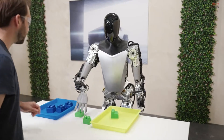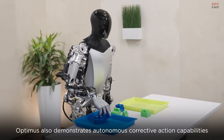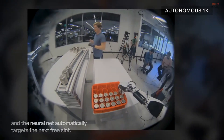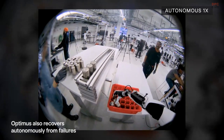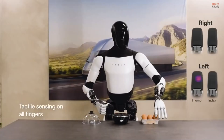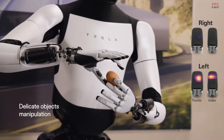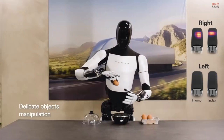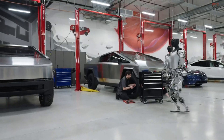Tesla Optimus, the company's humanoid robot, is steadily shaping up to be a game-changer in manufacturing. Designed to automate repetitive, labor-intensive and hazardous tasks, the Optimus robot is a glimpse into the future of factories. With its advanced design, real-time sensors and artificial intelligence, it is already proving to be a versatile asset that could transform production lines worldwide.